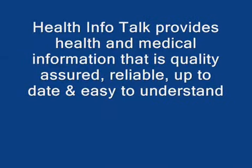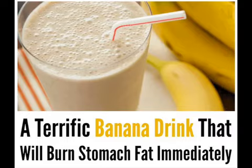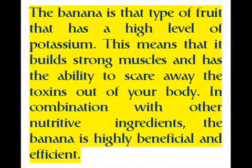Health Info Talk provides health and medical information that is quality assured, reliable, up-to-date, and easy to understand. The banana is a type of fruit that has a high level of potassium. This means that it builds strong muscles and has the ability to flush toxins out of your body. In combination with other nutritive ingredients, the banana is highly beneficial and efficient.